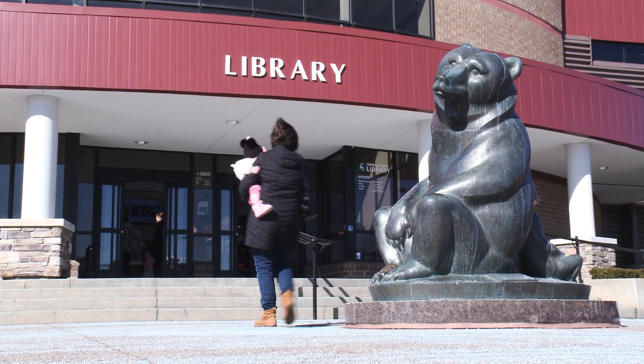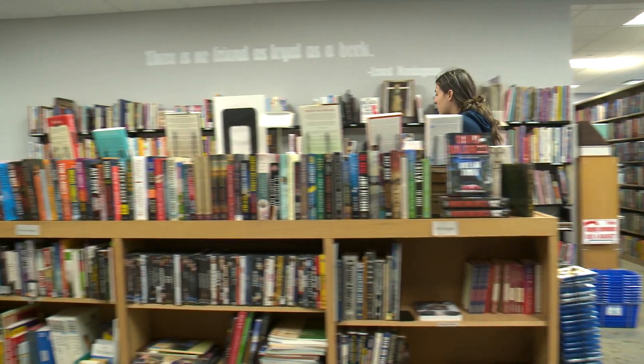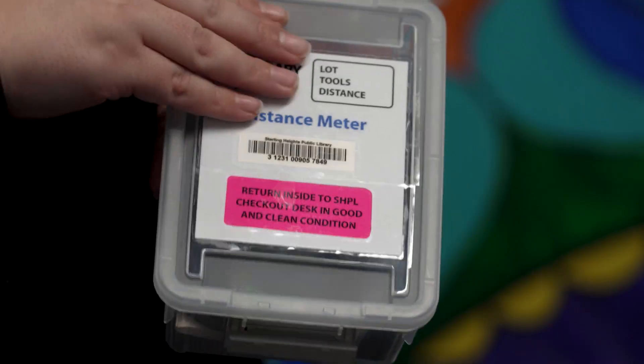The Sterling Heights Public Library is thrilled to announce the launch of its latest collection, The Library of Things. This exciting addition offers Sterling Heights residents the chance to check out items beyond books and traditional library materials, aiming to enrich the community's access to various tools and resources.